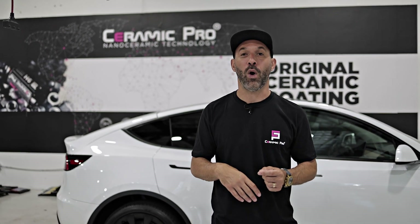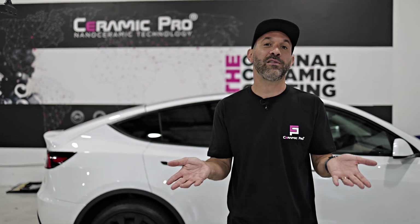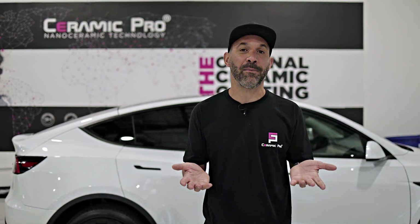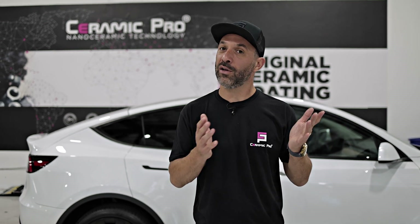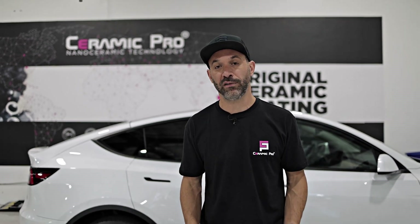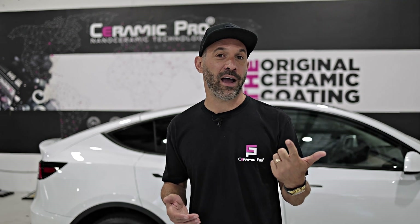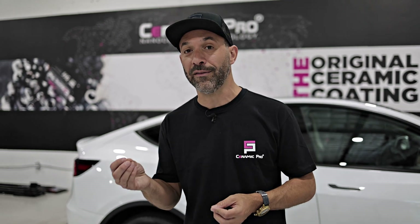Let's tackle myth number one: all ceramic coatings are basically the same. We'll concede a little bit — there are some similarities, and the application process is kind of the same, but at the end of the day, you get what you pay for. If you're looking for a cheap experience, you'll probably have a less quality outcome. Let's specifically talk about the formulation. Most ceramic coatings are made of silica dioxide, titanium dioxide, and carrier solvents, but what really separates them is the quality and quantity of the ingredients.